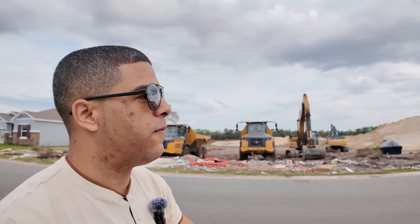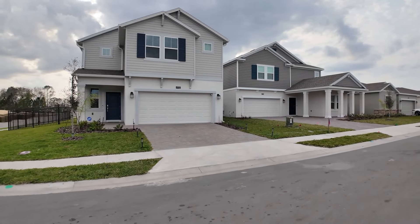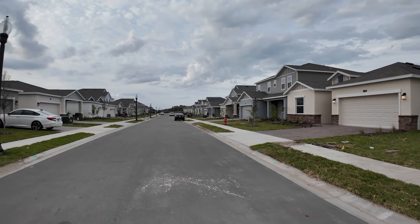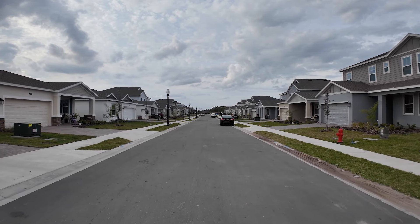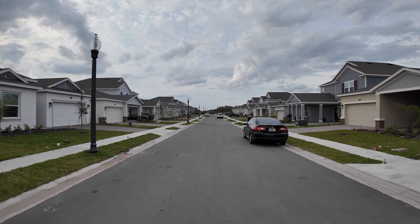Here we are closer to the entrance of the community — right across over here they've got all the sand and stuff for the next phase of development. We're going to walk down this beautiful finished street. They sell many plans here — something for everybody: single-story houses, two-story houses, and next-gen homes. We live in a next-gen home. Next-gen homes have a mother-in-law suite, so there are literally two front doors — one goes into the main side and the other into the suite.